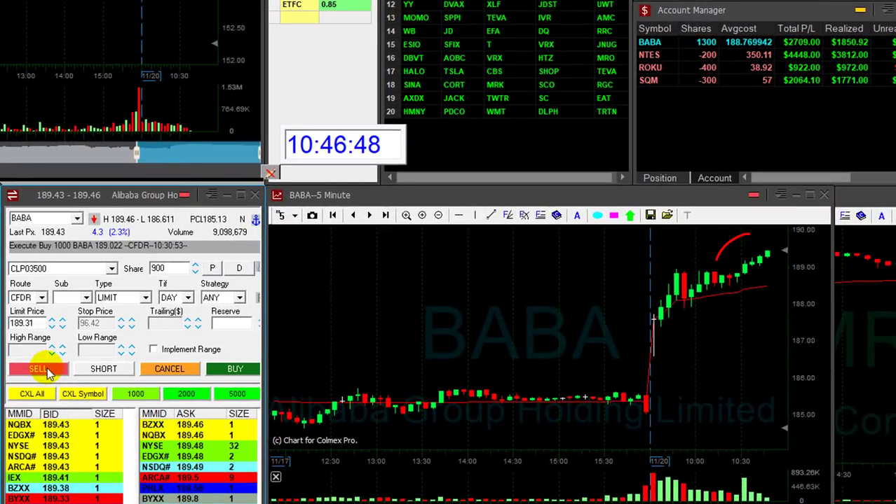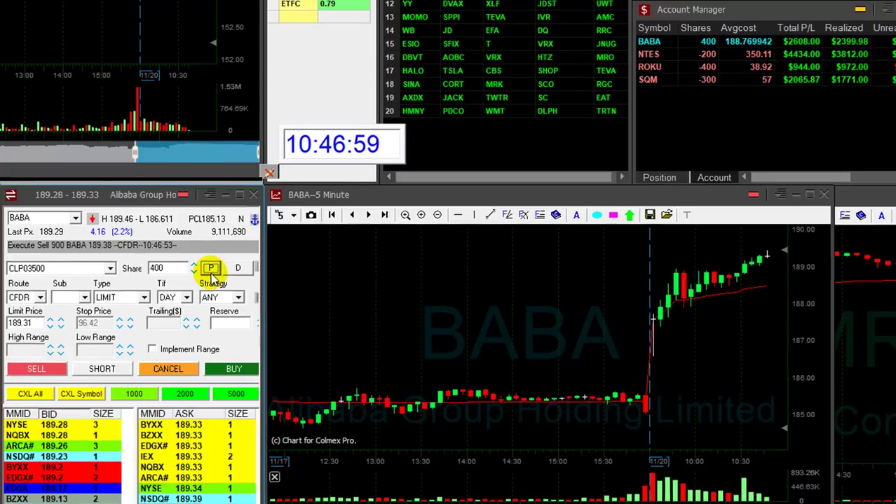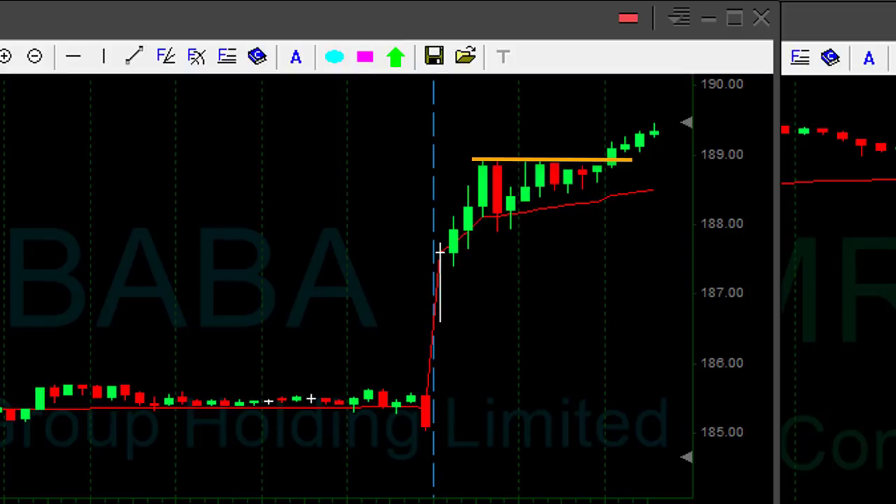And look at BABA — what a great technical formation. About to reduce 900 shares out of the 1,000 I bought. That was almost a 40-cent breakout. I think it's probably going to continue. That was my second trade in BABA. Remember the daily and the intraday combination.